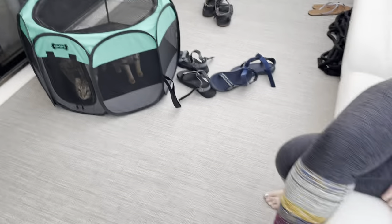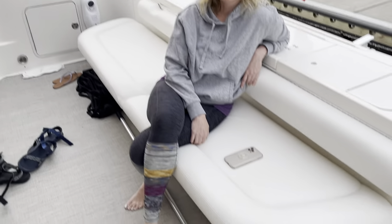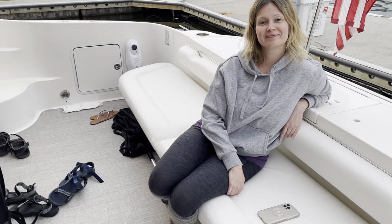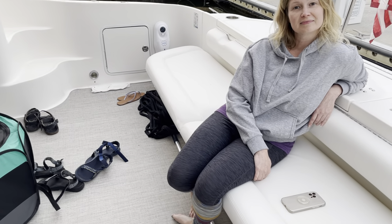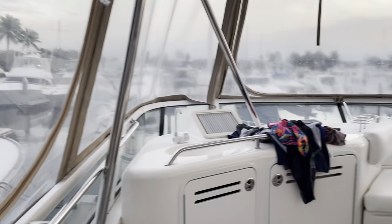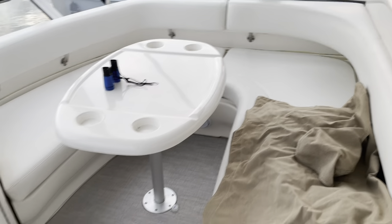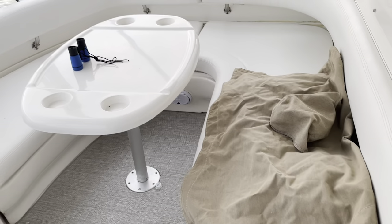Here we are in the cockpit. This is one of the few 480s we found — as you can see, my wife is sitting on the bench. Most 480s do not have these benches anymore; they've been taken out. It's nice and comfortable back here. I'll take you up to the bridge first. There's a nice table up here, seating for six or seven, and this is kind of where everybody hangs out when we're underway or having a nice day out.